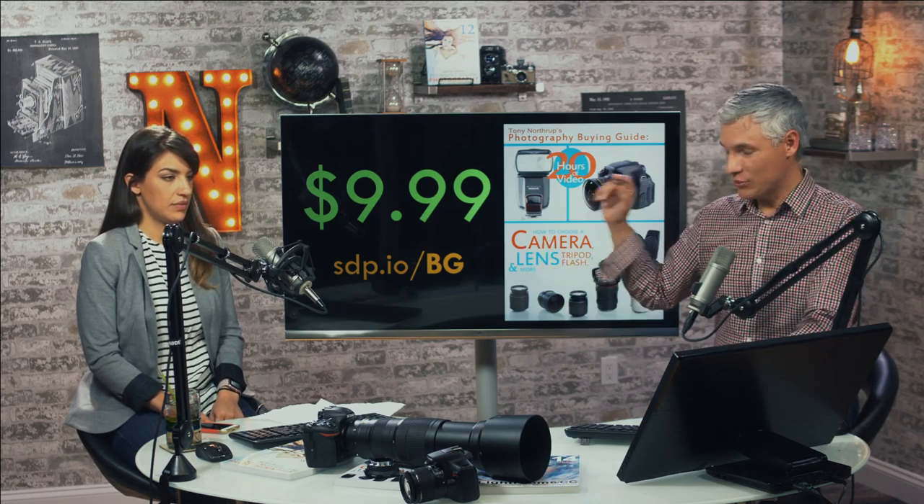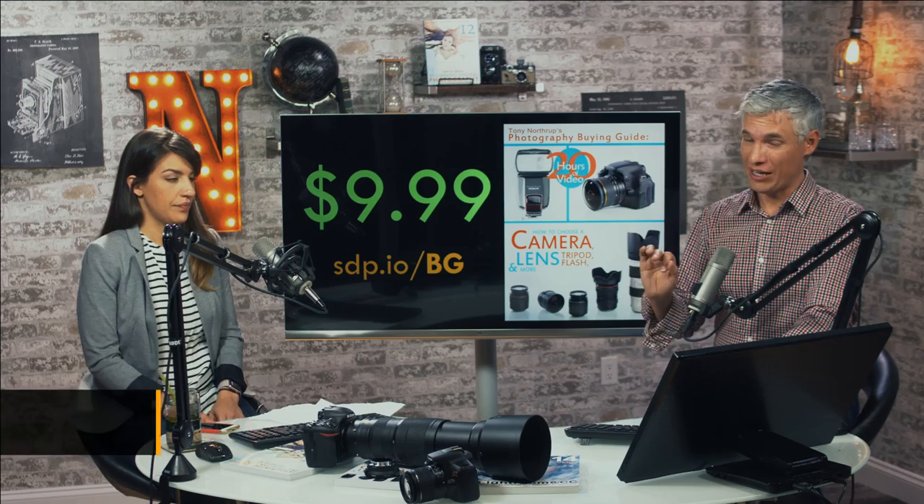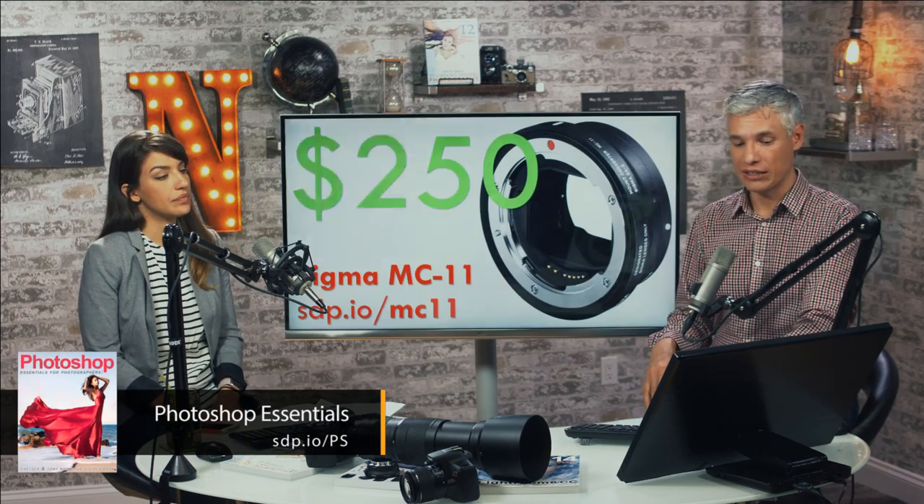I did update the buying guide — you can get it at sdp.io/bg. Also, if you have the Photoshop book, I added two more chapters to it. You can check that out at sdp.io/store if you don't have it, or go to your owner's page at northrop.photo to get the latest version.